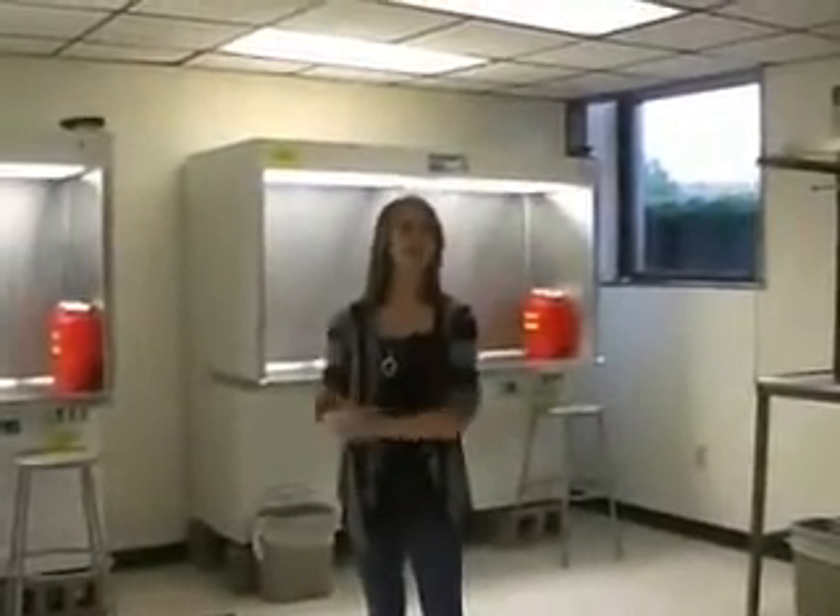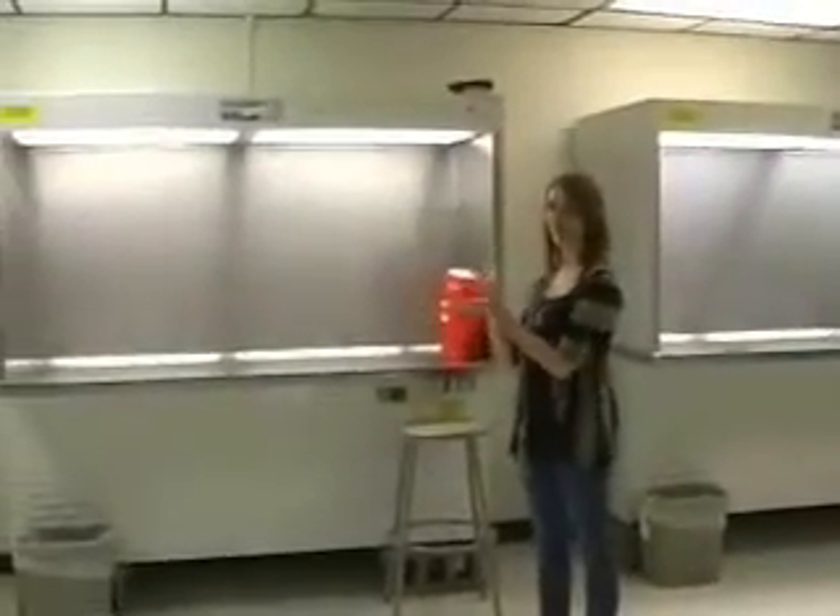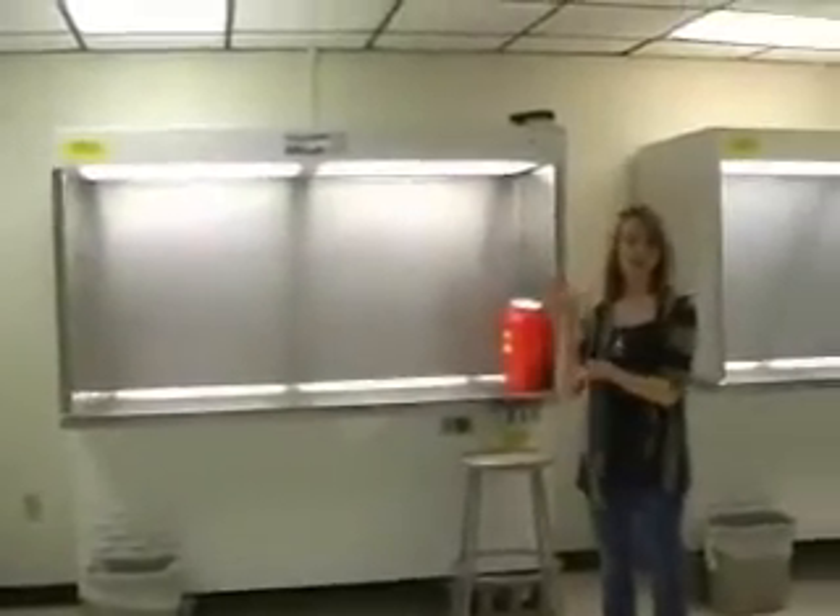Now we're in the third and final room of the pharmacy practice laboratories — the sterile product laboratory. Students that are in their fourth year learn how to use aseptic technique and learn to make sterile products, just like the IV bags that you see in hospitals.